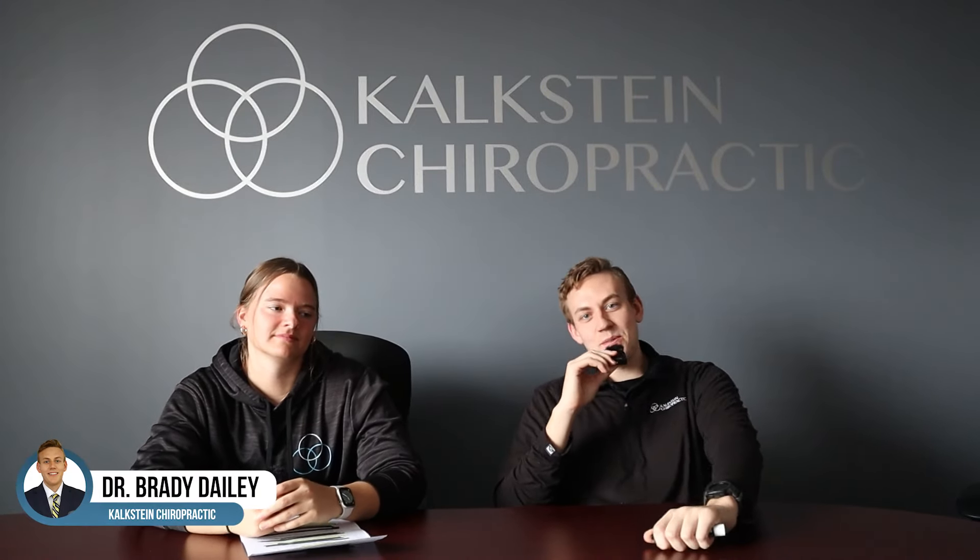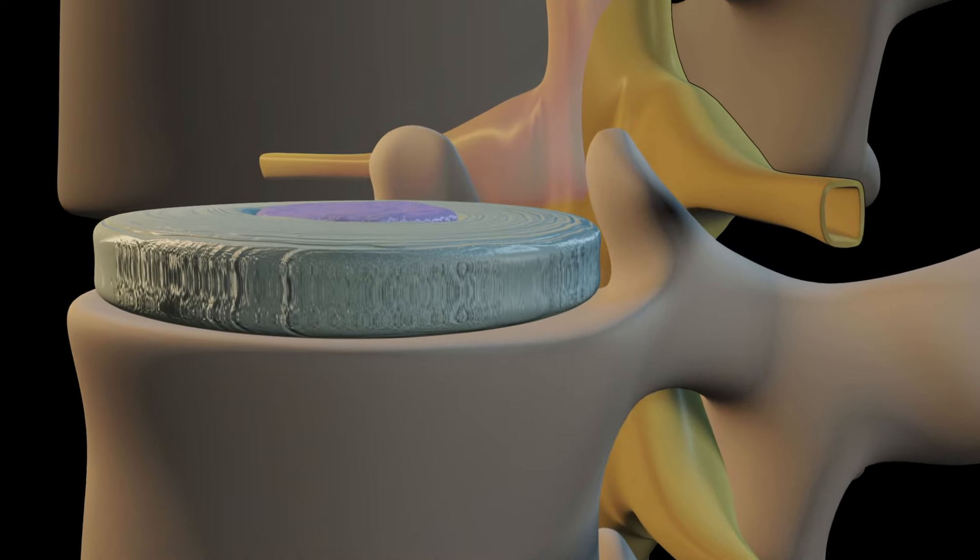Welcome back everybody. This is Dr. Brady, here with Kaylee, one of the CAs here at Kalkstein Chiropractic in Towson, Maryland. Today we're going to do a Q&A on the lumbar spine, specifically bulging and herniated discs. Kaylee, take it away.